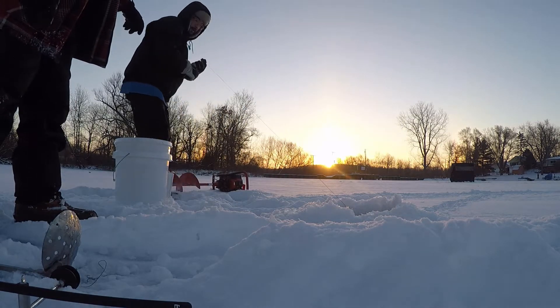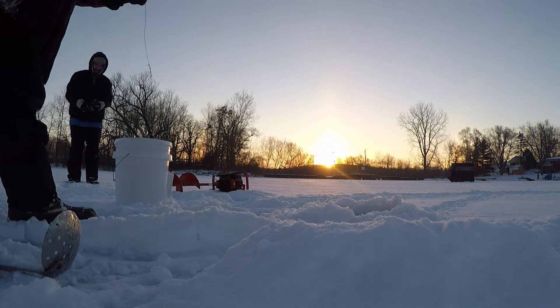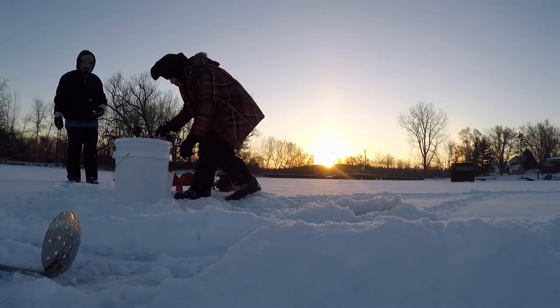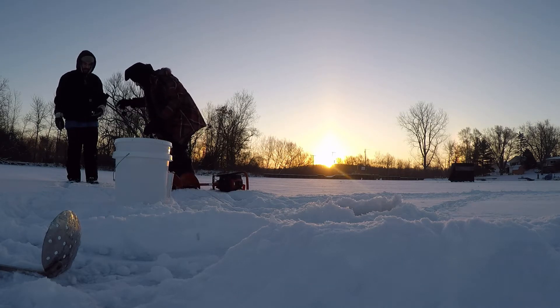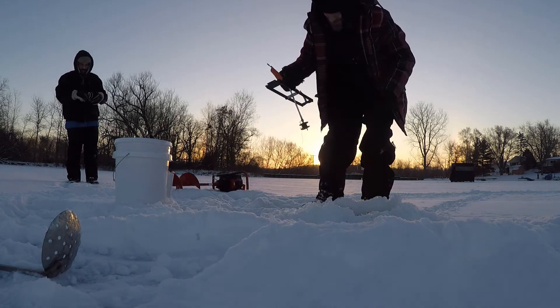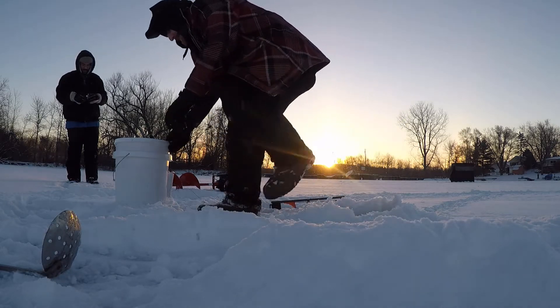Watch out for that — glad we caught that. That's a good set. So what are we doing? We just drop the string down there, line it up, see how long we've got to go. Keep it a couple feet from the bottom. Nine, ten feet right here. So we will go with that — now that's all set up.